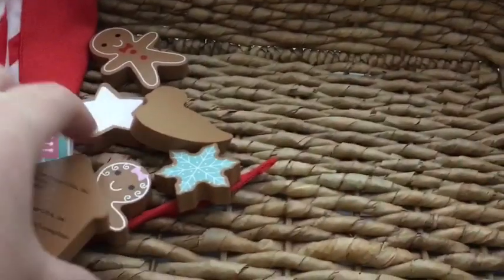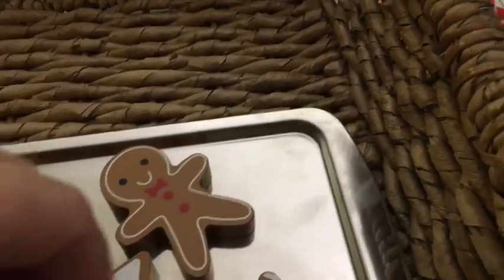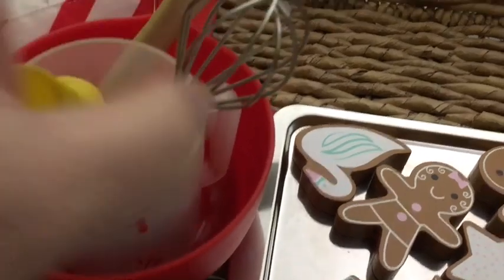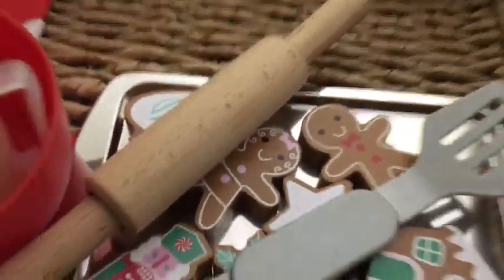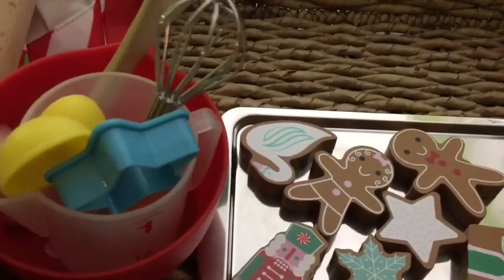I pulled a cookie sheet from our little toys that she can use when she's here. I rummaged through our play food bin and found a mixing bowl, measuring cups, measuring spoons, a little whisk, a cookie cutter, a wooden spoon, a rolling pin, a spatula, and a little oven mitt.